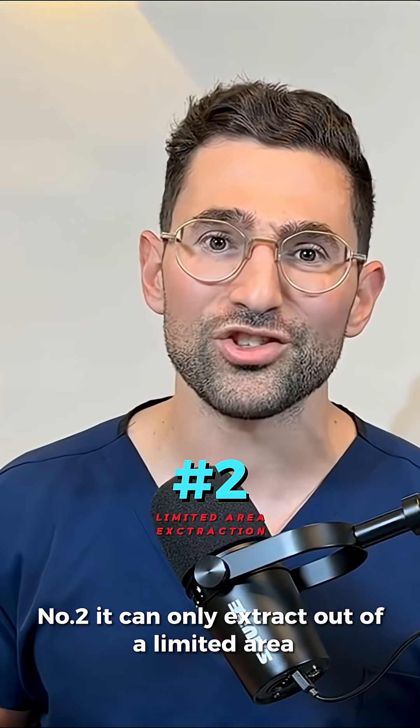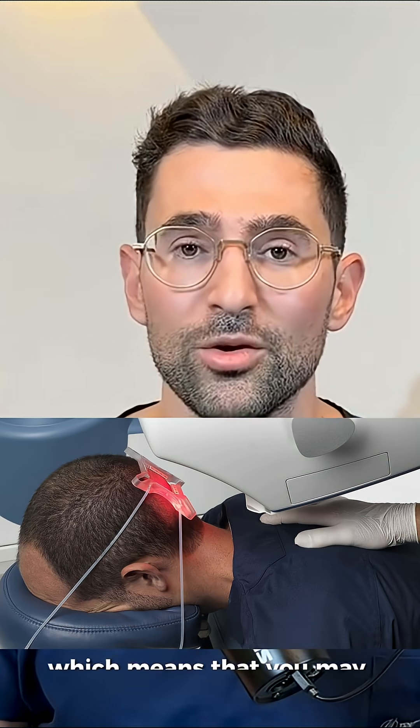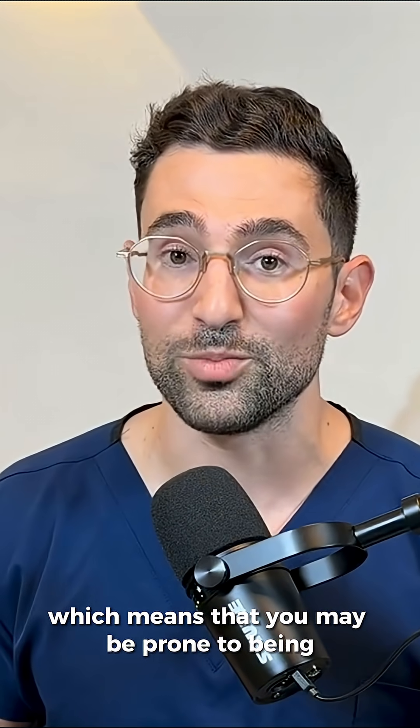Number two: it can only extract out of a limited area, namely the occipital area, which means that you may be prone to being over-harvested.